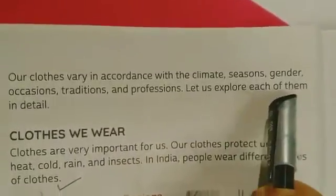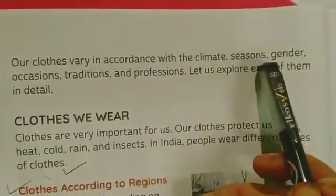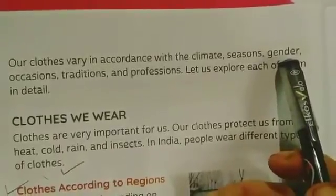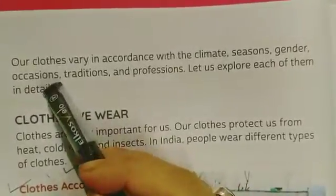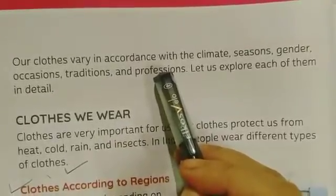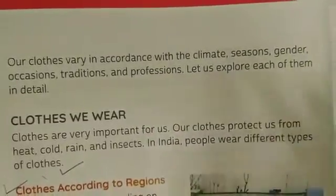Let us explore each of these factors in detail. Our traditions and occasions influence what we wear. Professionals like doctors and pilots each wear a specific type of dress suited to their profession.